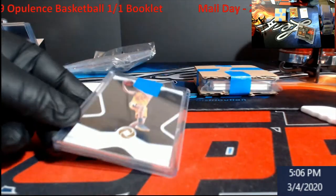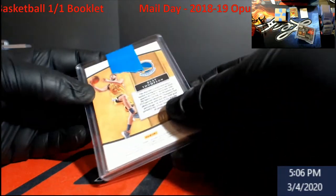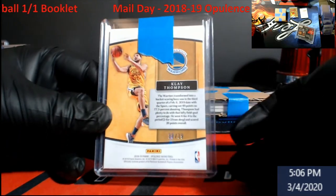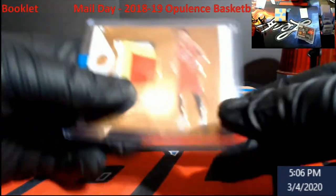Let me scoot the camera up some. Up first there's going to be a base Clay Thompson — I can't get the painter's tape off it, it's out of 39, just due to the fact I've got gloves on. Pretty cool Clay Thompson — might not be the only time we see that name though.